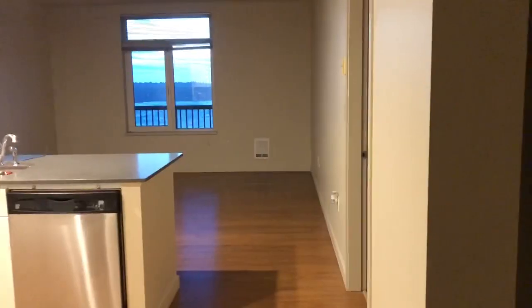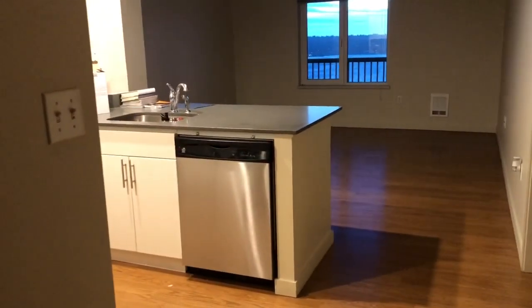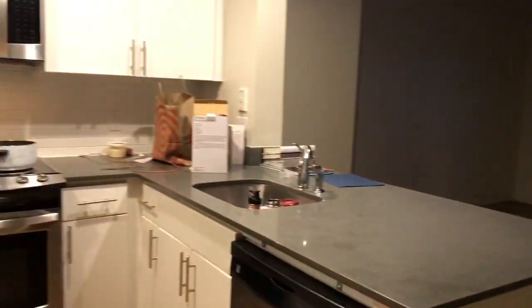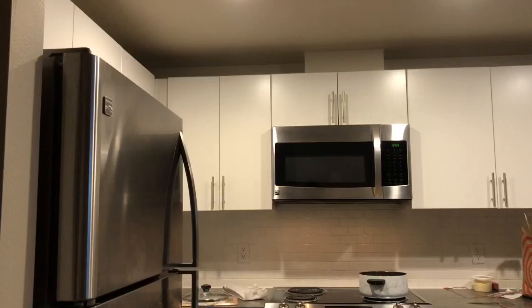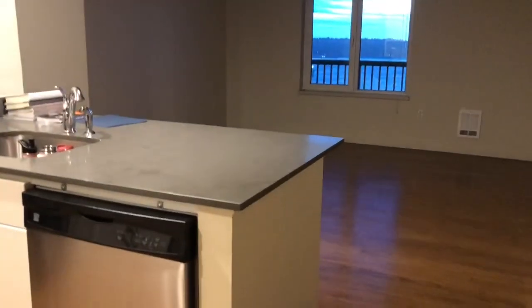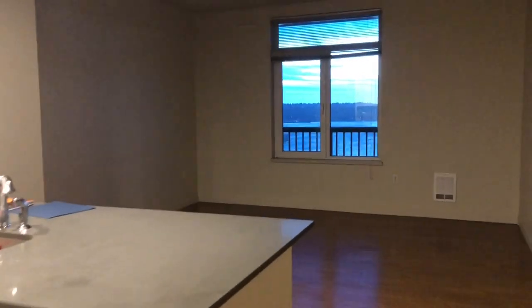Hey everyone, I am in my apartment right now and as promised, I am going to do the tour. This is what you see when you enter. Sorry, it's a mess because I actually just made dinner. So that's what you see when you enter — that's my kitchen and there's my living room. Nothing in it. I have no furniture just yet.